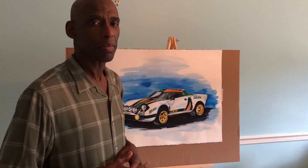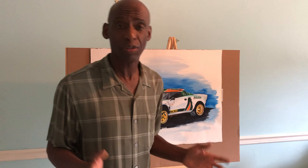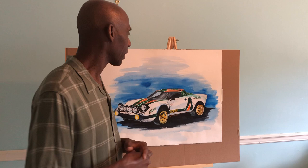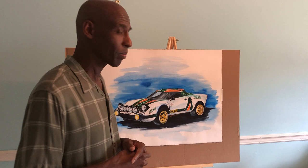Yes, this is another one of the classic car pieces that I did also for my client. This is a rally version of the Lancia Stratos which won many rallies back in its heyday — I think it was back in the 70s sometime there. But it was a great rally car and it won many rallies. I think it had a Ferrari Dino V6 engine in the back. It was packing some power too.